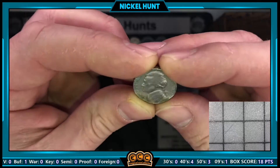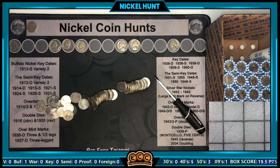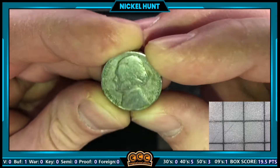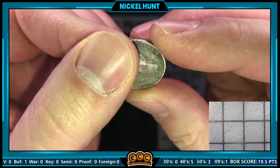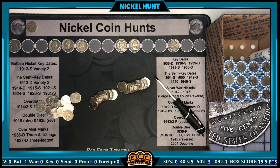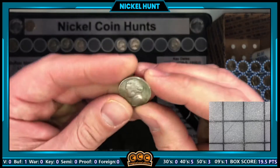Same roll as that buffalo nickel, we've got another find: a 1941 out of Philadelphia. Still on that same roll, another find from the 30s — a 1939. I had to flip it over to see the date and there's no mint mark. It would have been a key date had there been one, but it's just a 1939 Philly. I don't see any doubling either. Wow — what a great roll: three finds, a buffalo, a 30s, and a 40s!